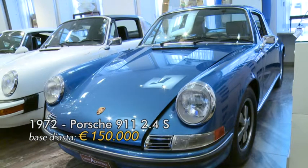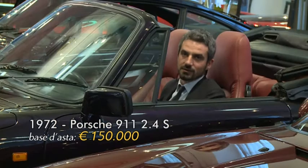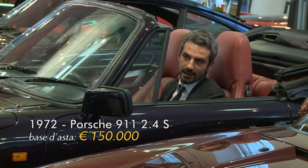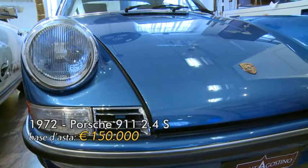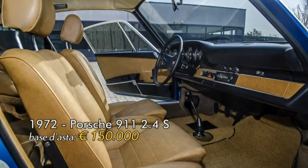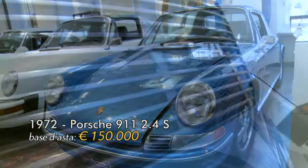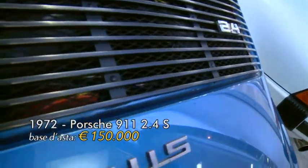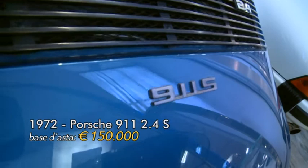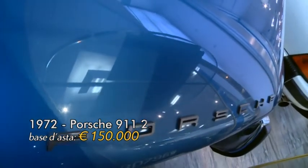Il 2.4 S sta per Sport, che si differenzia dalle versioni T, Touring e A iniezione per la potenza. La versione S è la più sportiva ed è anche la più rara: sono stati prodotti solamente 3.160 esemplari, con una potenza di 190 cavalli. È una macchina che lascia nella guida la vera sensazione delle 911, senza controllo di trazione né alcun ausilio elettronico.